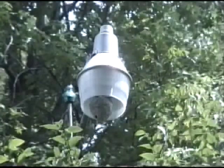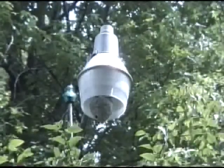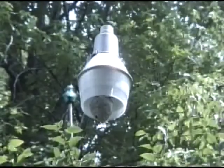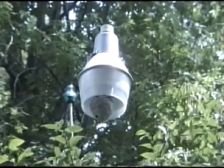Today is June 30, 1992, and I'm afraid I really do have bugs in my street light this time. They built the nest right on the tip of the bulb. I've never seen the like.